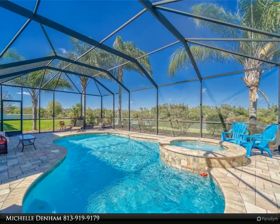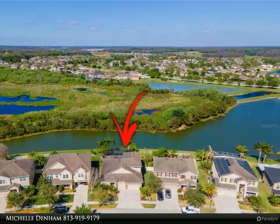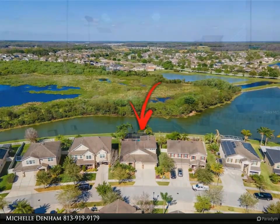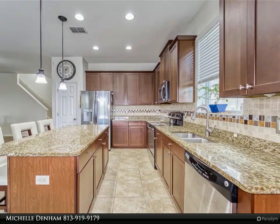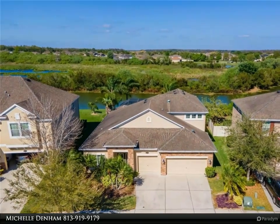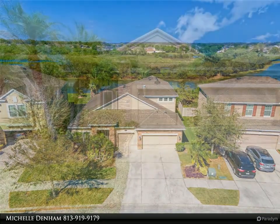As the original model home for the builder, this property has features and details that set it apart from others in the neighborhood. Upon entering the foyer, you'll be greeted by beautiful distressed wood flooring that flows seamlessly through the main living area. The first floor features three bedrooms, two bathrooms, and the owner suite with an ensuite bathroom. The open concept layout is perfect for entertaining, with a spacious living room, dining room, and kitchen all in one shared space.